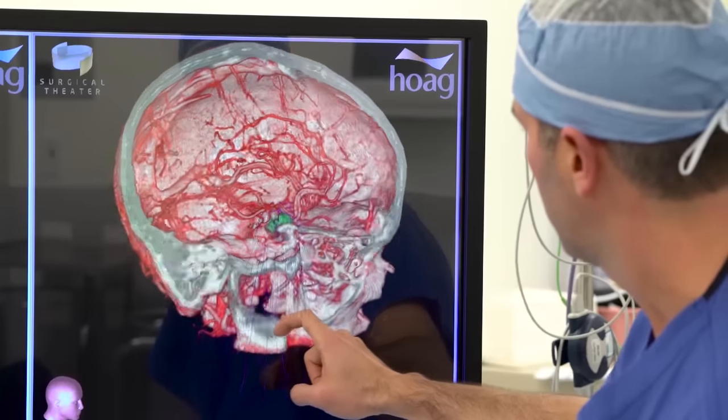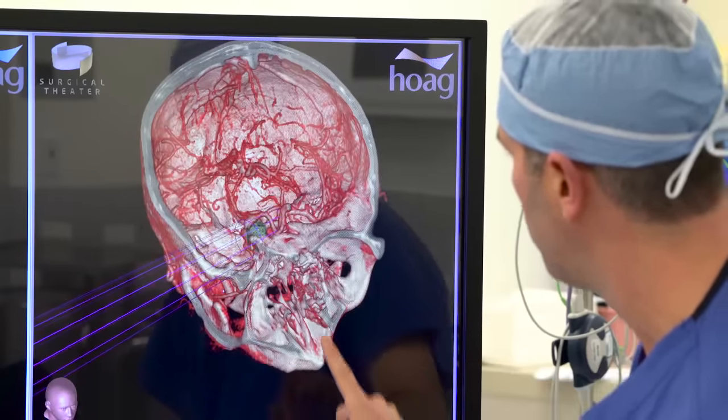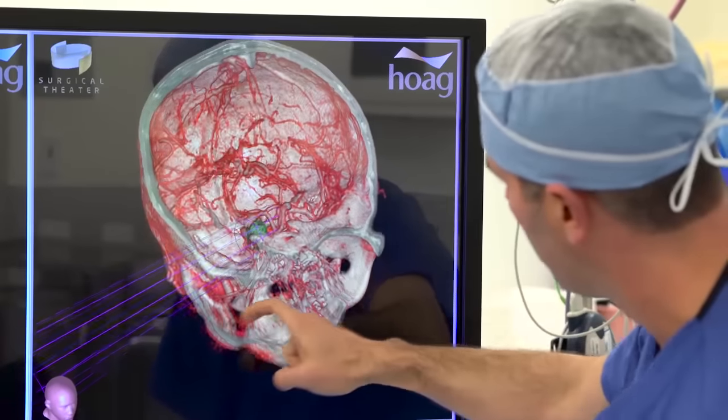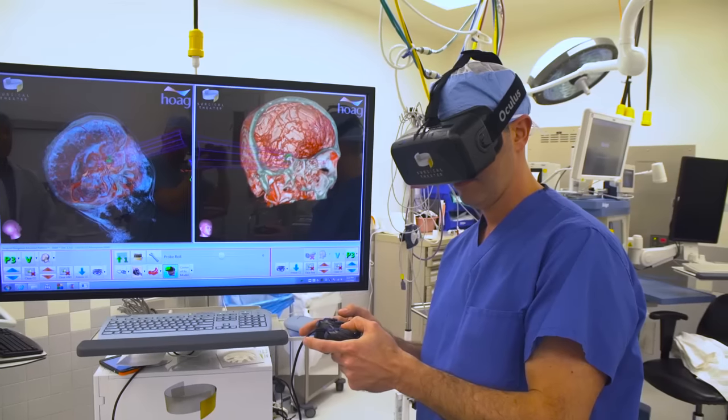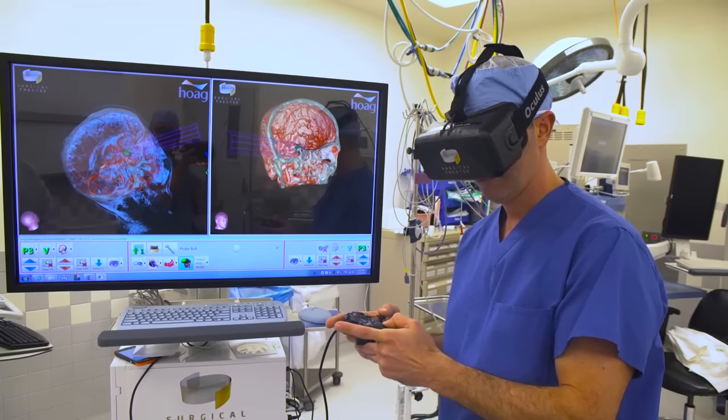Now with the advent of Surgical Theater, which is based on three-dimensional flight simulator technology from F-16s, it allows us to do a three-dimensional reconstruction of the image before surgery. This enables us to do an actual fly-through in virtual reality of the surgery before actually laying hands on the patient, dramatically increasing the margin of safety for these individual patients.